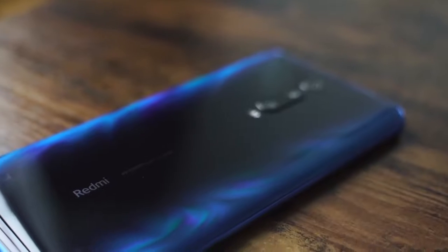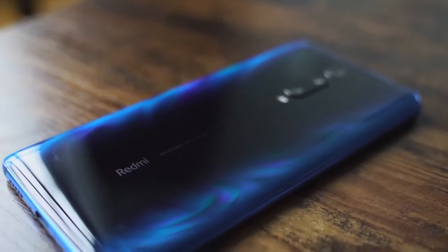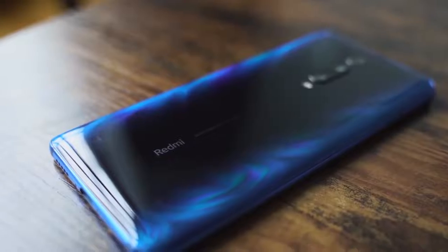This phone comes with a 48 megapixel triple camera and there is no external memory card slot, so if you want to purchase this phone keep in mind that 256GB or 128GB storage is more beneficial for you, excluding the 64GB variant.